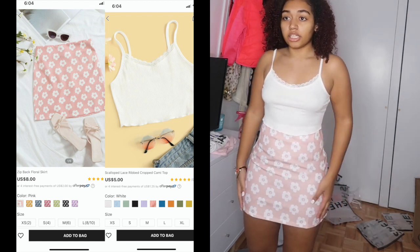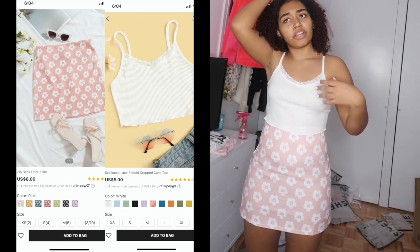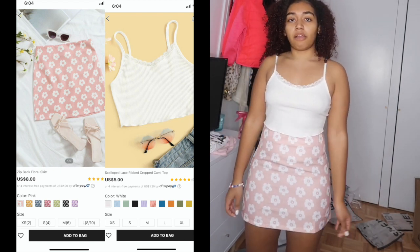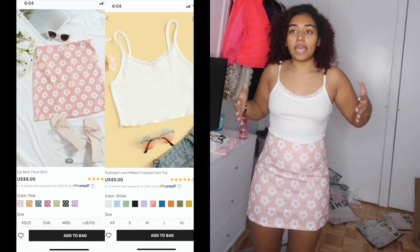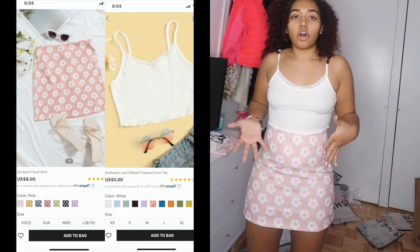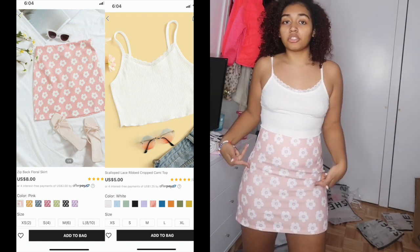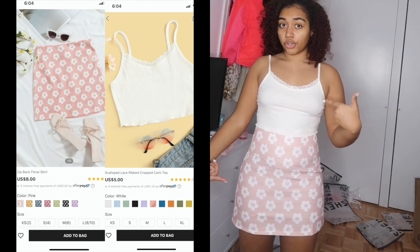Now we have a top and bottom both from Shein. The bottom is getting a 10 out of 10 — it's not see-through, definitely worth the price since it was very cheap, and it fits everywhere. It is a little thin but that's fine for summer. The top I'm giving a 9 out of 10 because I love it but it is a little see-through on one side, which was expected for a tank top style.